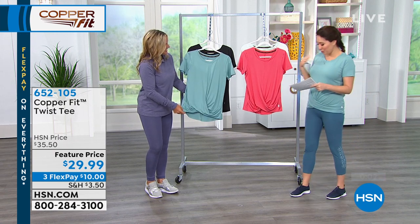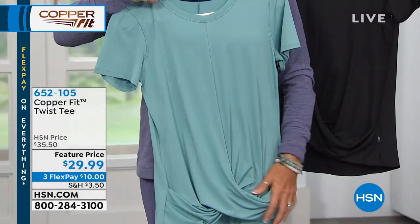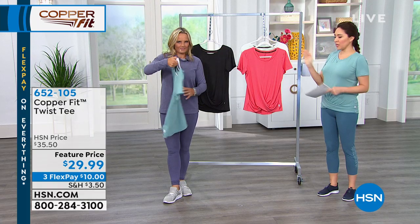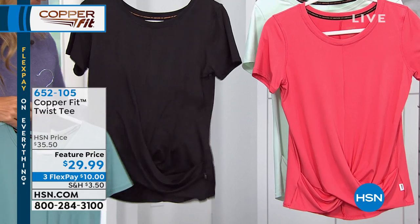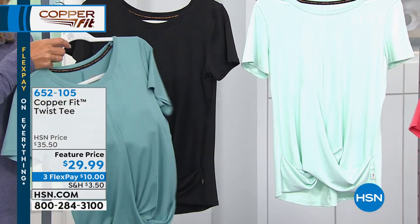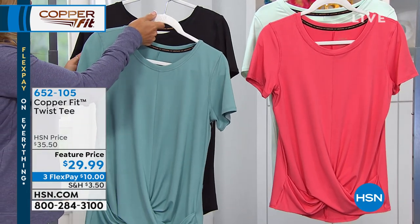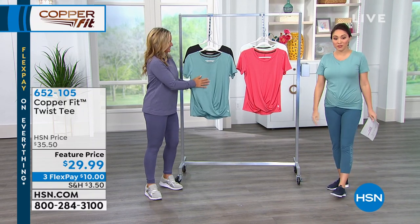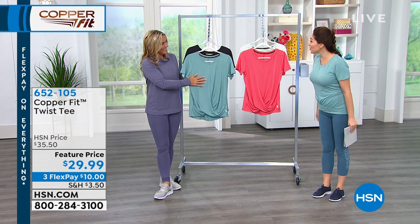The color we both chose was the mineral blue — kind of the deeper color. We have it in the black, the tried and true you'll wear with everything. For a pop of color, spiced coral. And then the clear blue — also seen on Nicole — which is more of a minty color. Item number is 652-105 on this one, $29.99. There's that three-flex payment — get it home for $10 as your first payment.